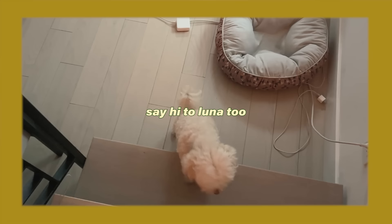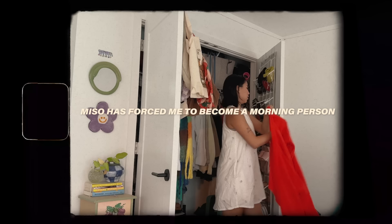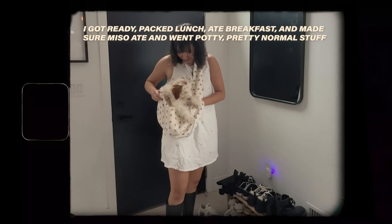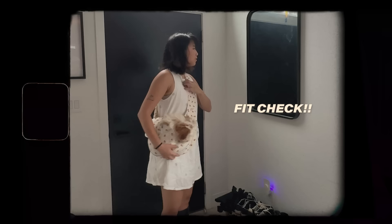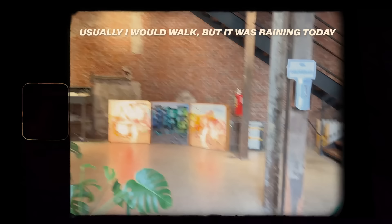It's taken me a few months to get used to my routine of going to the studio, and then all of a sudden Miso came into my life and now my routine is completely changed. So this day in my life is going to be completely different from any other day in my life video I've filmed before. I hope you enjoy the video and let's go to the studio.